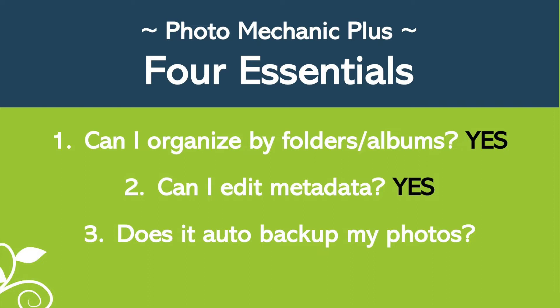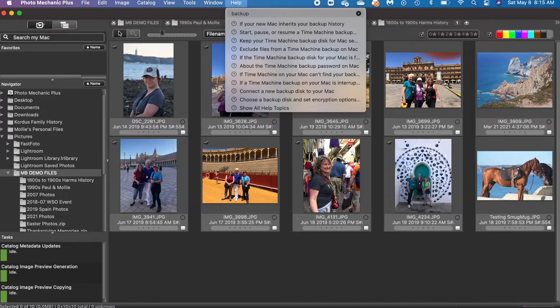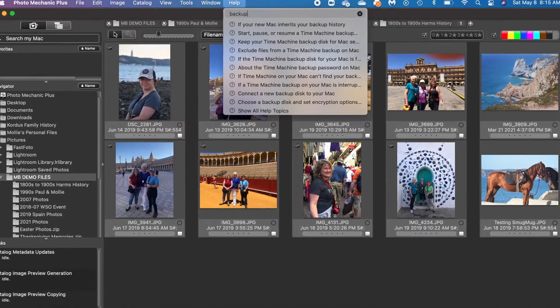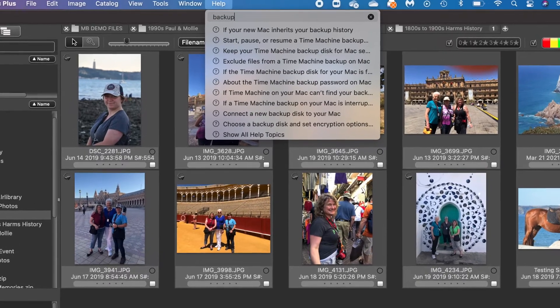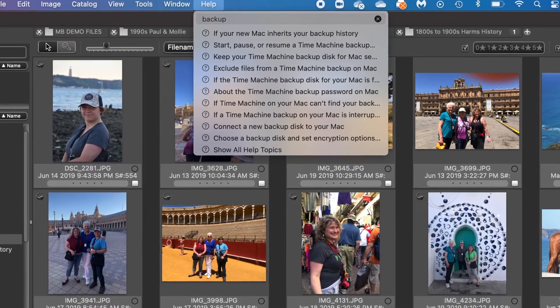The third essential feature is the ability to automatically back up your pictures. Photo Mechanic does not auto-backup. When you search for backup in the help section, it takes you to your computer's backup system — on a Mac it prompts you to use Time Machine, and on a PC it would prompt you to go to Windows settings to back up to an external hard drive. But Photo Mechanic itself does not back up your pictures.